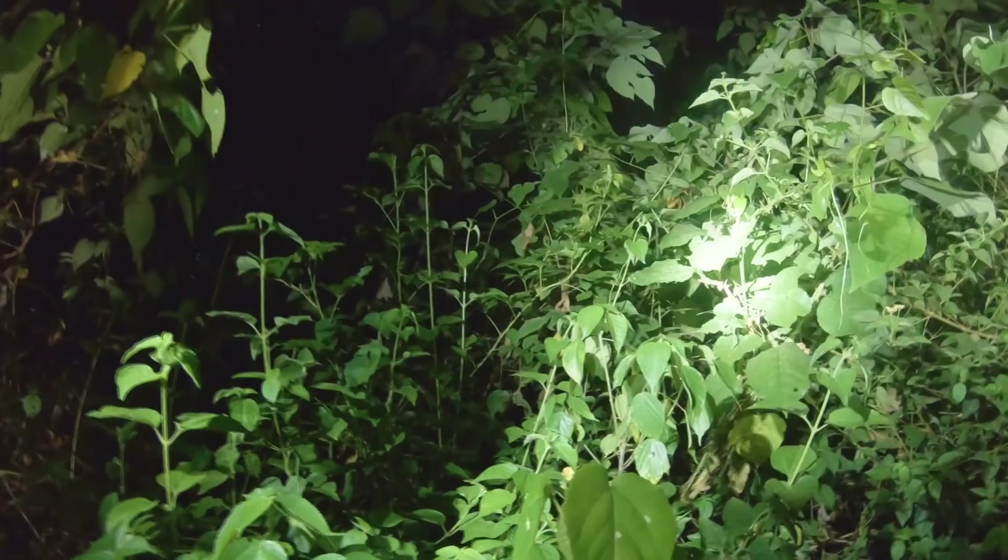Hi guys, so we've arrived at our second location here in Uganda. We arrived last night at the village, we set up camp and this morning early we set out in some very, very dense jungle — some of the densest stuff that I've walked through.